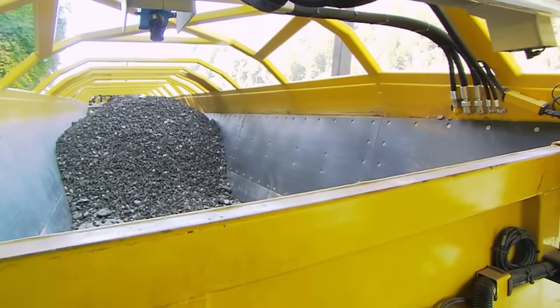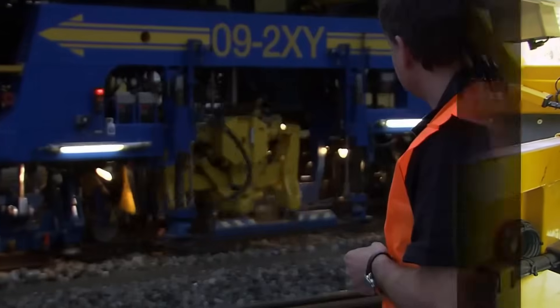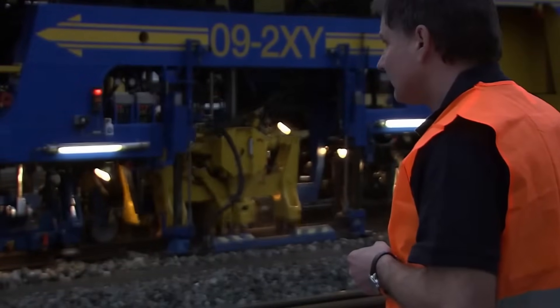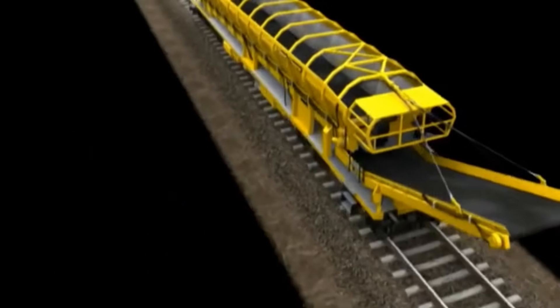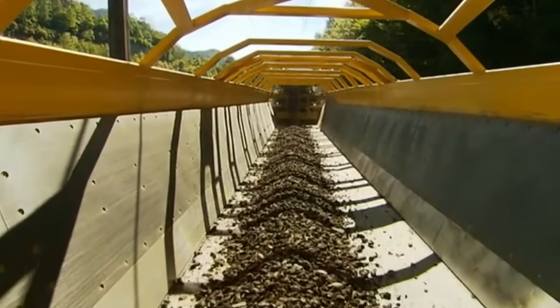Each unit has its own diesel engine for conveyor belt power. Multiple MFS units can form a train, offering flexibility. Additionally, the MFS system excels in transporting new ballast or backfill material, seamlessly integrating with ballast cleaning machines where installed.